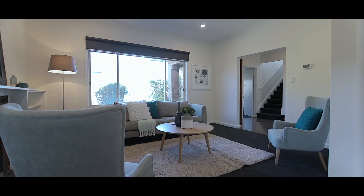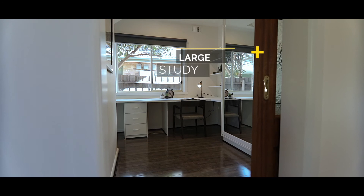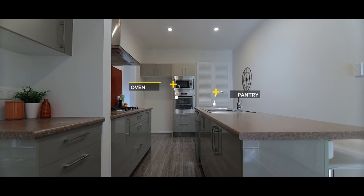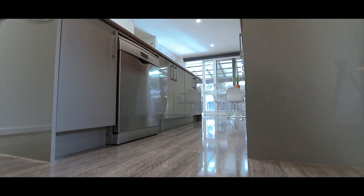Situated in the heart of Bentley East, this impressive family home offers multiple living spaces, a big office, generous kitchen and a north-facing backyard. With the added bonus of approved plans and permits for side-by-side townhouses, it's a unique opportunity to purchase a house ready to move into, rent out or develop straight away.